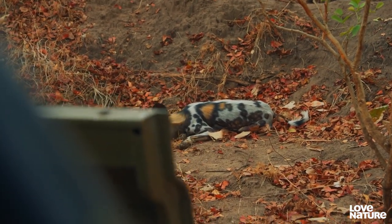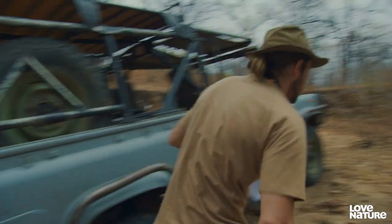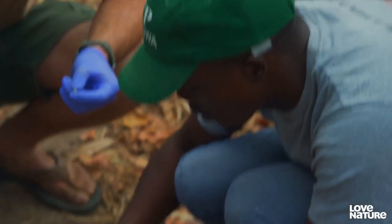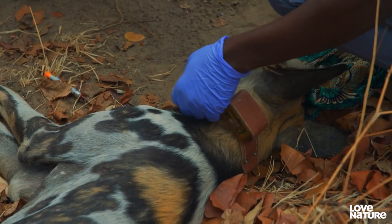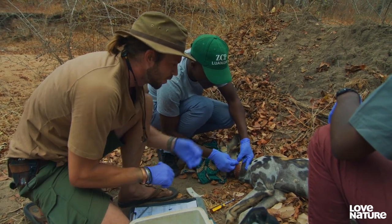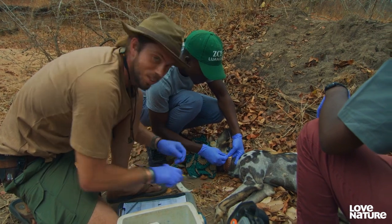Kubiala is safely immobilised and the rest of the pack have settled nearby. I'm finally gonna get up close to a wild dog. It's amazing being so close — you can see its feet, you can smell it, you can almost hear it breathing. It's just amazing. To be so close is just so special.